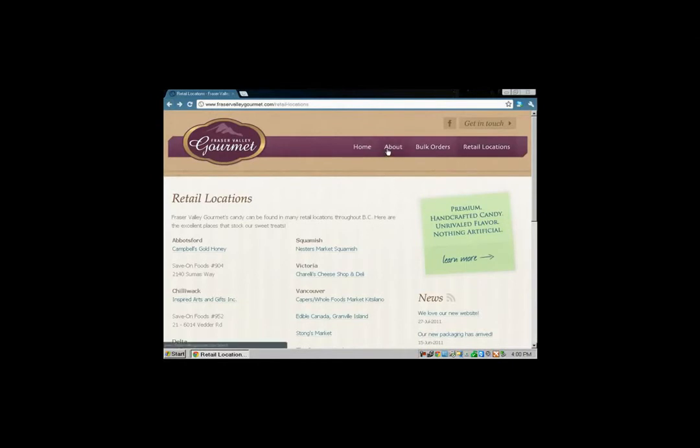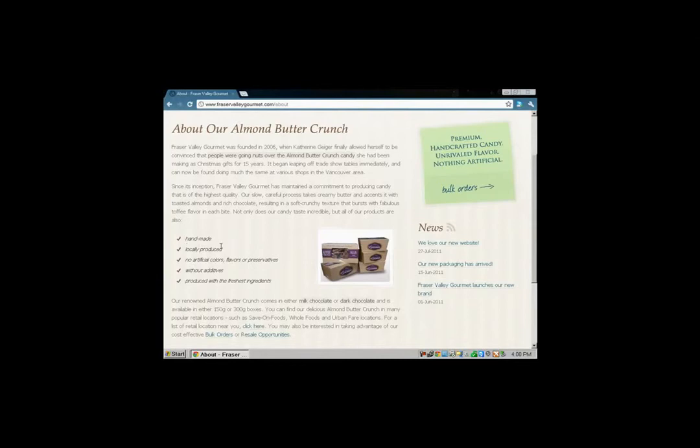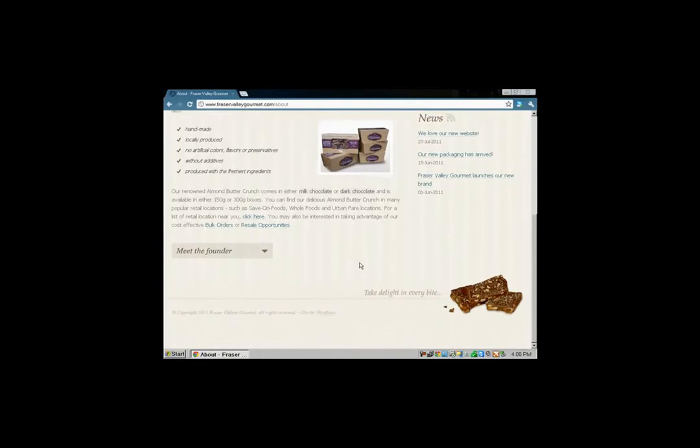Let's take a look at the 'About' page. I'll read the story for you: 'Fraser Valley Gourmet was founded in 2006 when Katherine Geiger finally allowed herself to be convinced that people were going nuts over the Almond Butter Crunch candy she had been making as Christmas gifts for 15 years. It began leaping off trade store tables immediately and can now be found doing much the same at various shops in the Vancouver area.' Key points: handmade, locally produced, no artificial colors, flavors, or preservatives, no additives, and made with the freshest ingredients. Here's the product picture with the tagline 'one bite and you're hooked' — it's true.